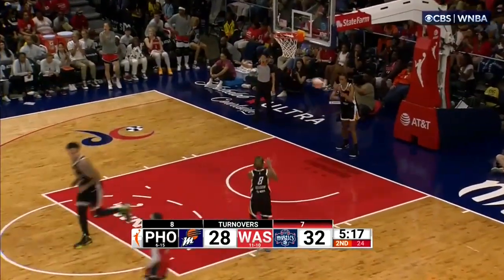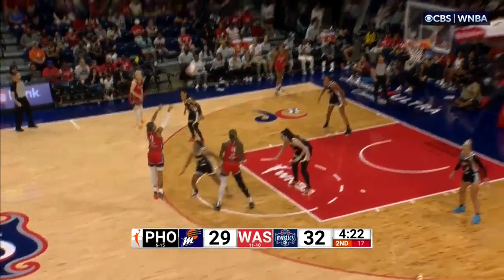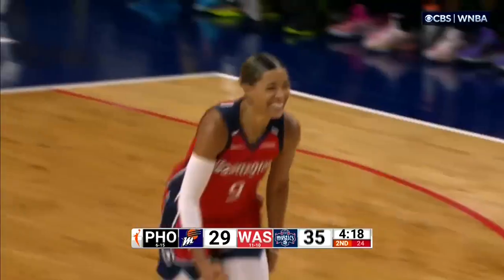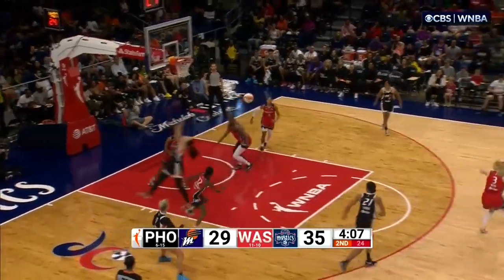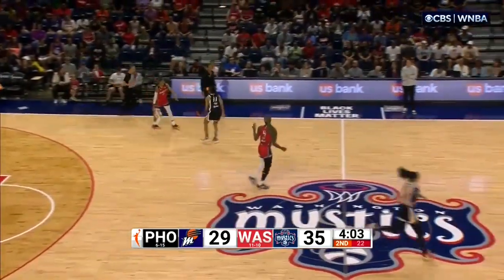Natasha Cloud comes back the other way. What's getting better now? More of the chemistry — we see the offensive chemistry starting to come together in transition. Cloud connects from three. Left that one short, almost got her own rebound. Egbo is able to control and find her point guard.